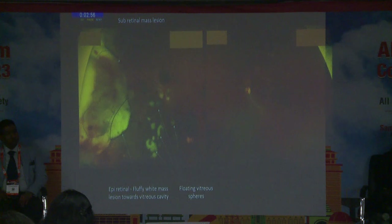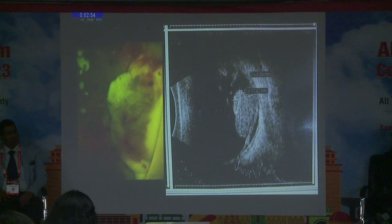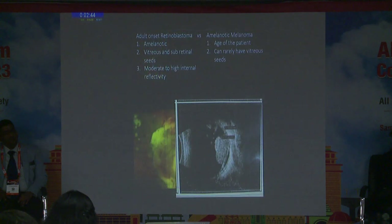On wide-field imaging, a large mass was seen in the periphery with a sub-retinal component and an epi-retinal fluffy component, along with multiple floating vitreous spheres. On B-scan, a corresponding hyperreflective mass was identified with both epi-retinal and sub-retinal components, a vitreous component, and a small amount of sub-retinal fluid.